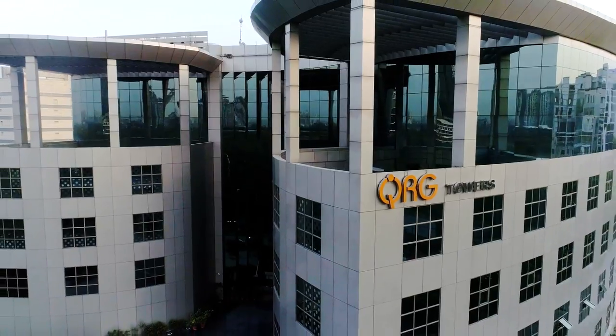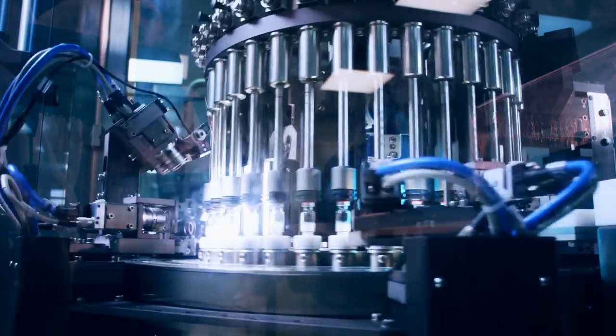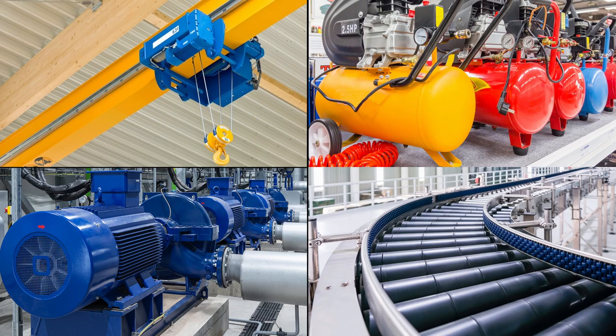Havels proudly serves a diverse clientele which includes steel, cement, power, pharma, metal, mines, paper, big infrastructure, and OEMs.